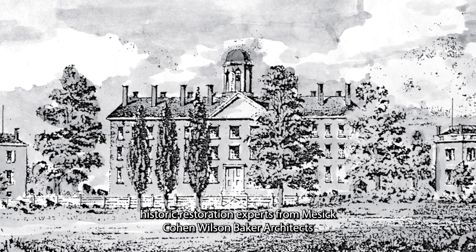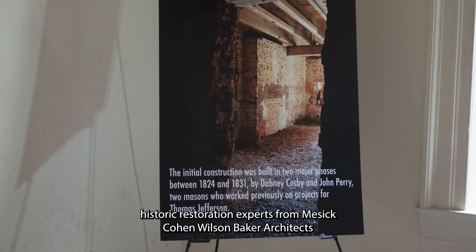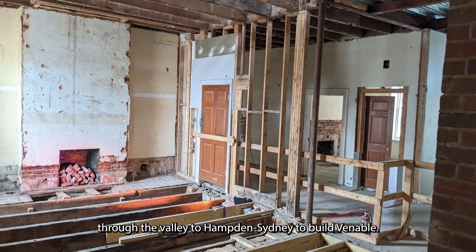Through exhaustive research, historic restoration experts from Messick, Cohen, Wilson, Baker architects dove into the history of Venable, learning that master craftsmen made their way from Charlottesville through the valley to Hampton Sydney to build Venable.